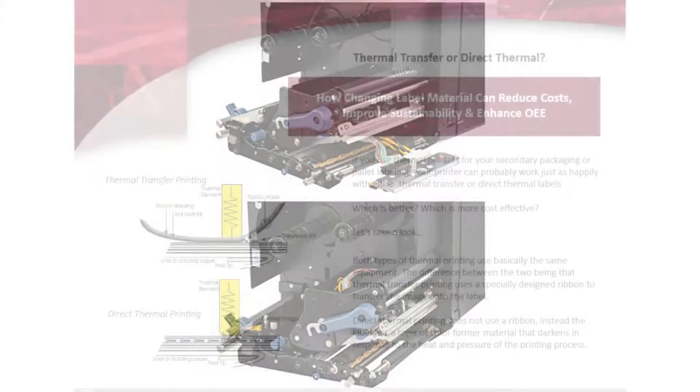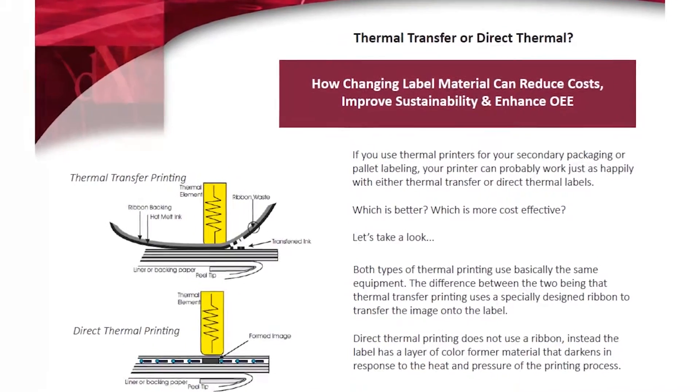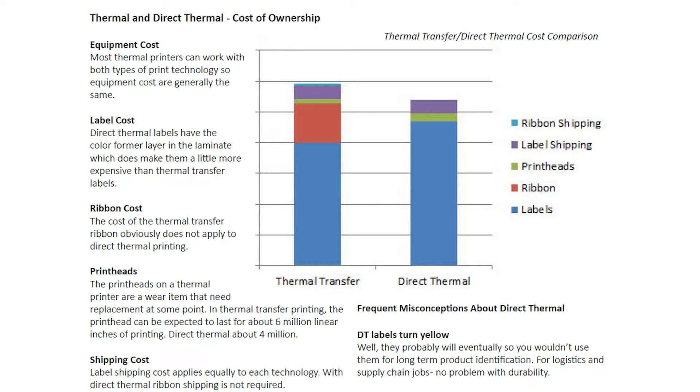We also like the fact that Sato offers a direct thermal-only version of the print engine. A lot of our customers take advantage of the savings and sustainability offered by ID Technology direct thermal labels. There are good things for our customers too.